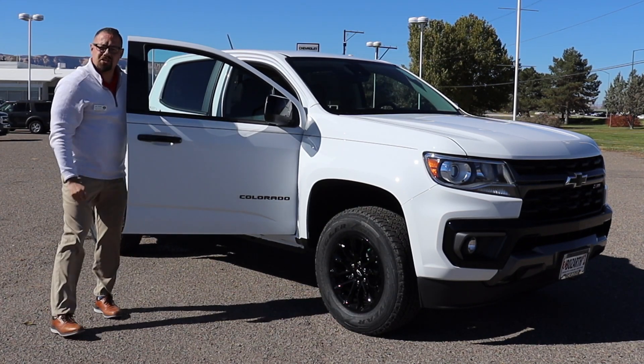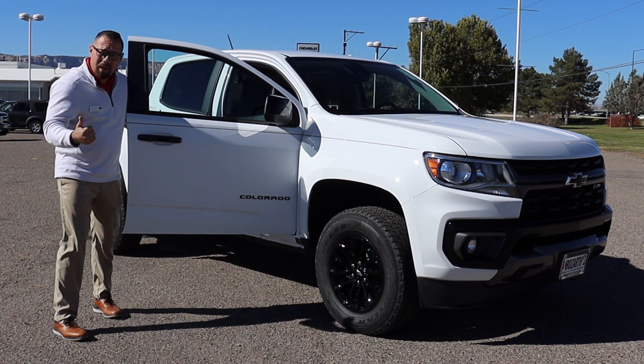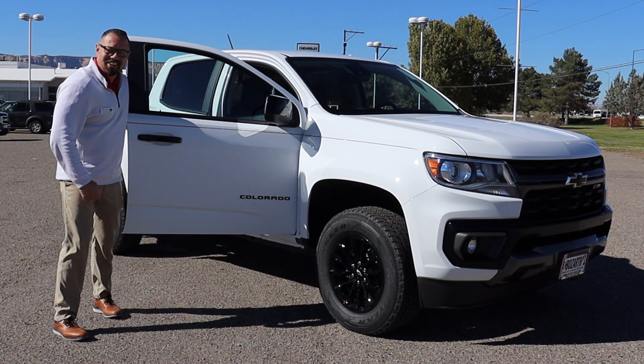Welcome back to part two of the Chevy Nerd. We're going to talk about the interior quirks and features of the new 2022 Chevrolet Colorado. Stay tuned for this episode of the Chevy Nerd.